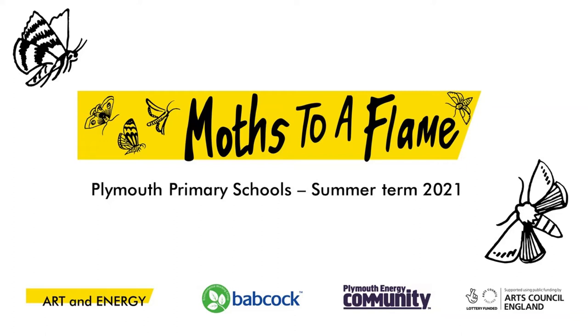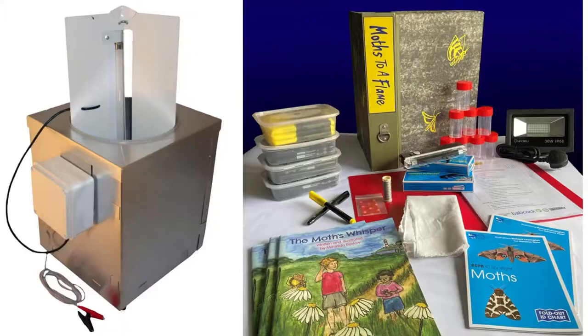In 2021, Babcock International sponsored us to take moth watching and crafting kits into 20 Plymouth primary schools. On a Monday morning, I delivered one of these kits with a moth trap and crafting activity materials into the school, and then collected them on the Friday afternoon.